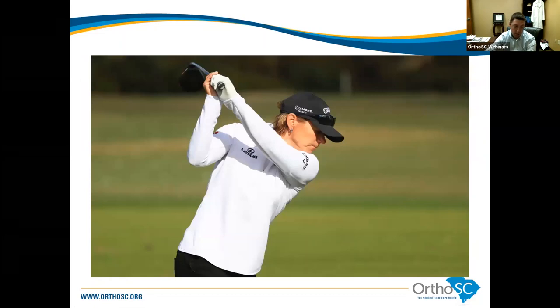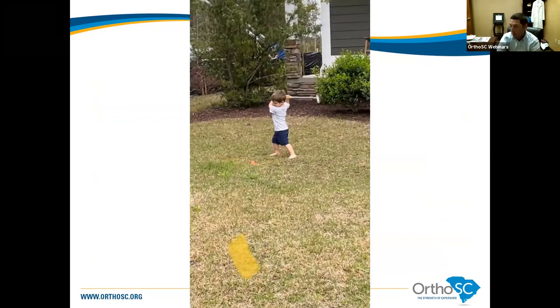For the lady golfers out there — Annika Sorenstam demonstrates the same basics of the golf swing in terms of shoulder position at the top of the backswing. And here's a soon-to-be-famous golfer — my son Sammy, who is two years old. He loves to play golf and his swing shows the same shoulder position: trailing arm abducted and externally rotated, lead arm adducted across with forward elevation. Same basics.